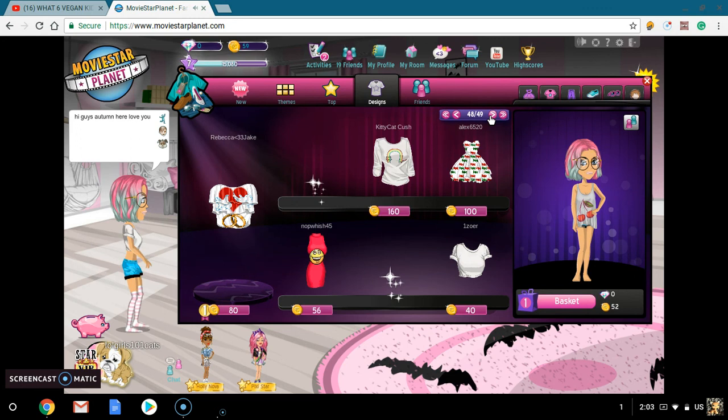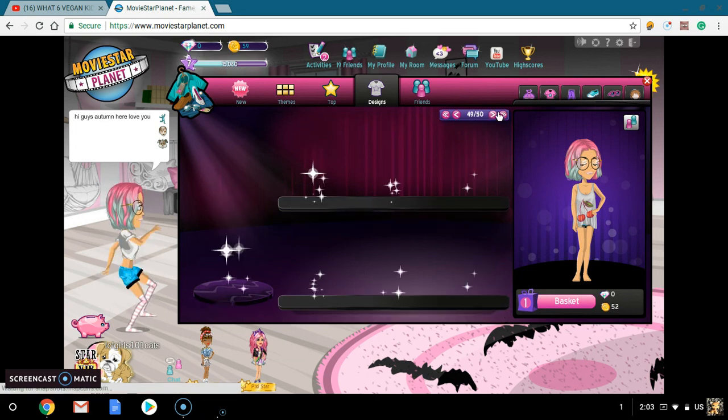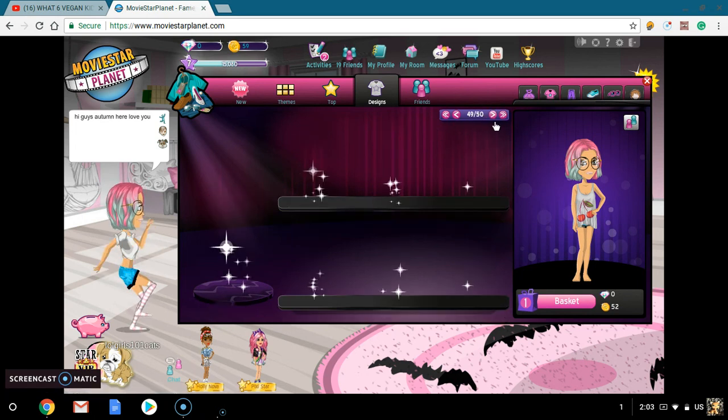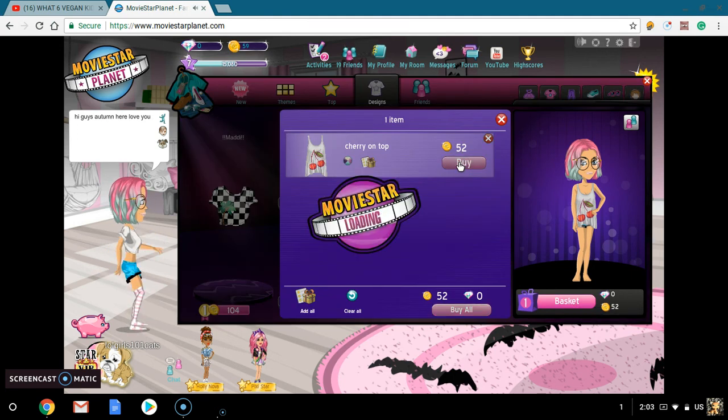Okay guys, I decided — this is the last item I'm buying today. Thank you all so much for watching, have an amazing day. Bye guys! I can still buy something right now — but have an amazing day. Thank you all so much for watching.